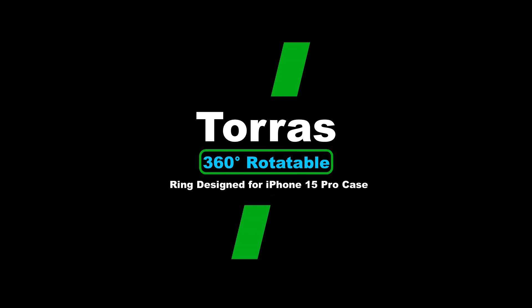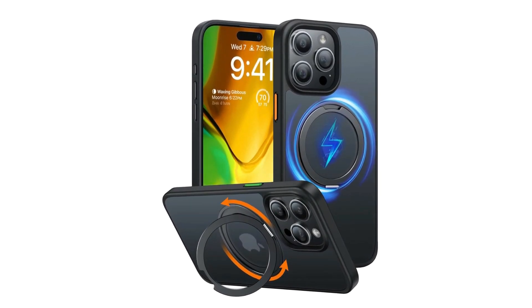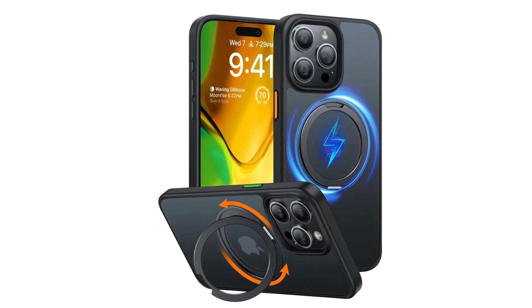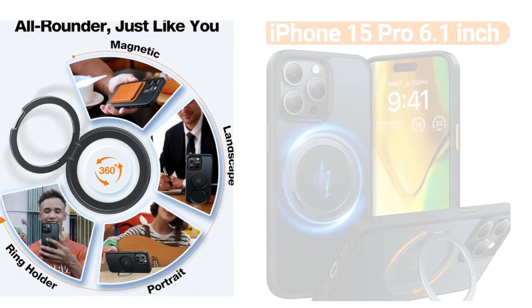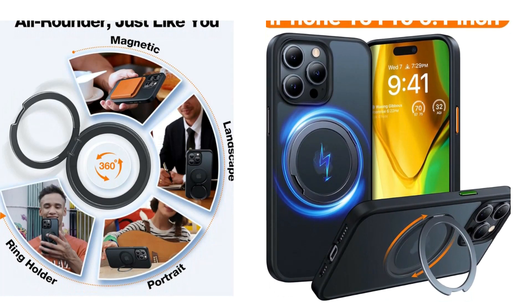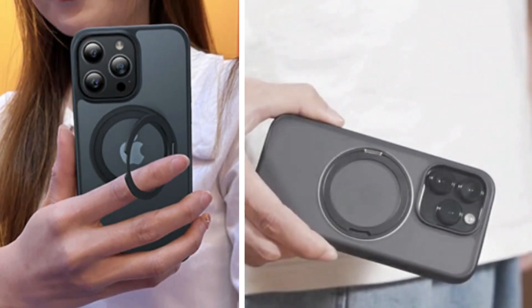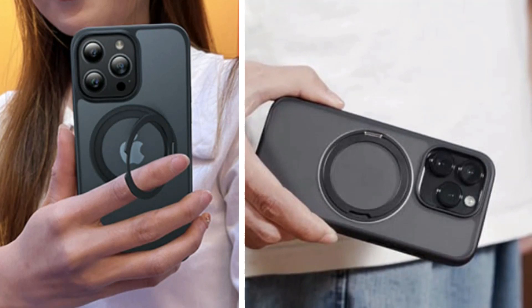Number 1: Taurus 360-degree rotatable ring, designed for iPhone 15 Pro case. Taurus integrates magnet and kickstand function into one 360-degree rotatable ring while not adding any bulk. The ring on this iPhone 15 Pro case undergoes over 30,000 open and closing tests throughout the design and manufacturing process.